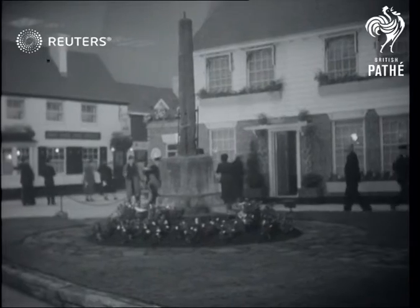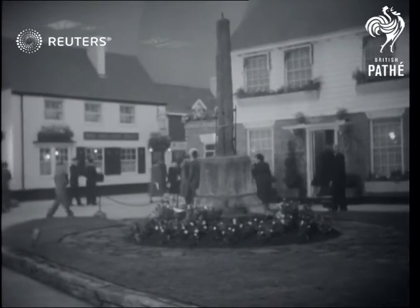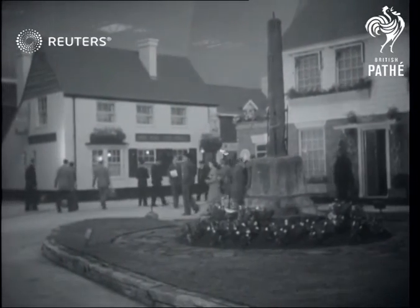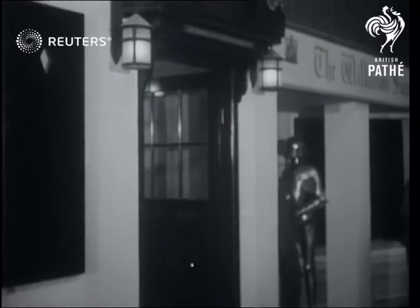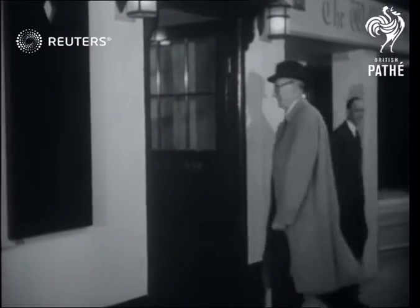And to the heart of London comes the centre of England, the 600-year-old cross from the village of Meriden in Warwickshire. And in the village inn, we may be sure, there's a toast to a new Elizabethan age of adventure and prosperity.